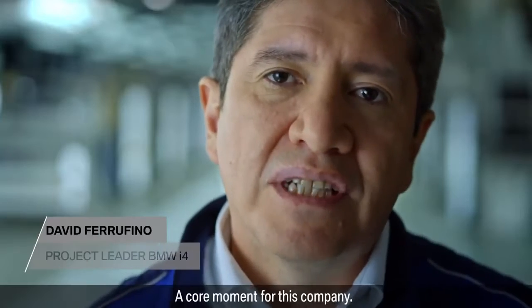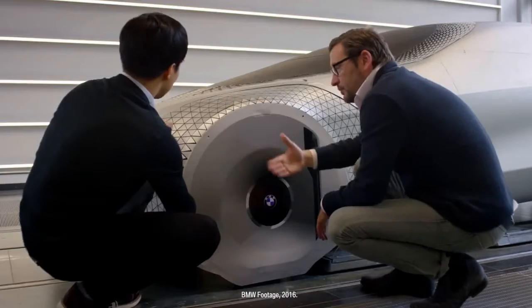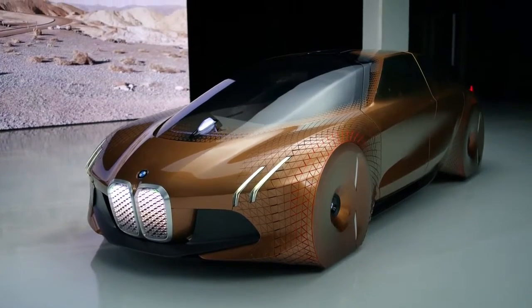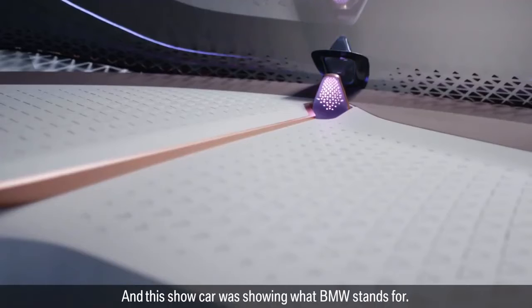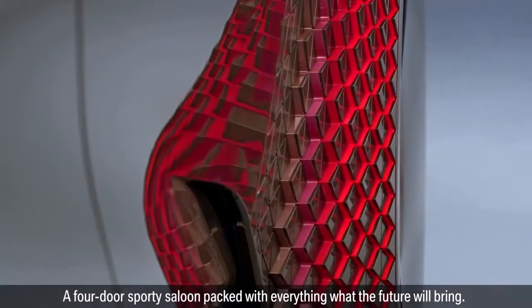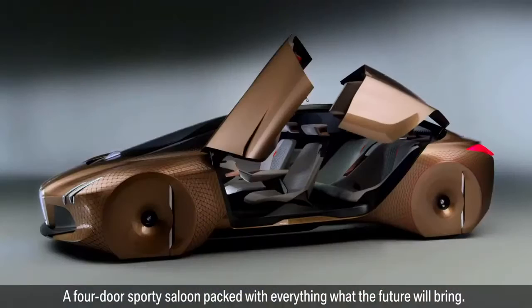A core moment for this company. The design of the BMW i4 started with a vision — the BMW Vision Next 100. This show car was showing what BMW stands for: a four-door sporty saloon packed with everything that the future will bring.